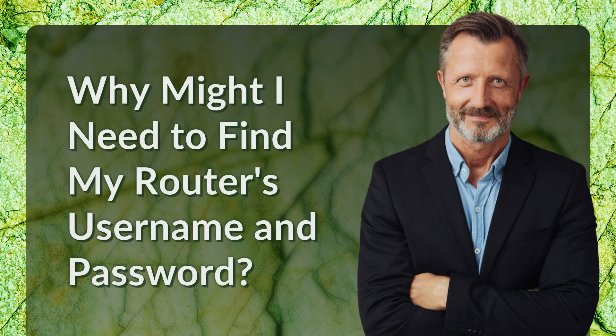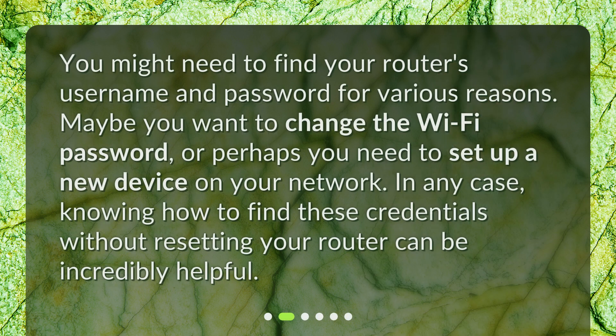Why might you need to find your router's username and password? You might need these credentials for various reasons — maybe you want to change the Wi-Fi password, or perhaps you need to set up a new device on your network. Knowing how to find these credentials without resetting your router can be incredibly helpful.